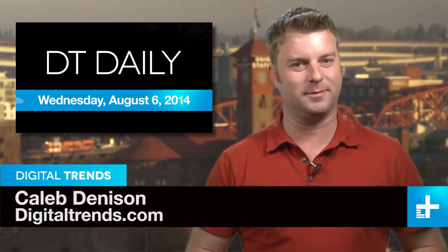Welcome back to DT Daily, I'm Caleb Denison. Coming up: an RV for the .1%, a cool heads-up display for your car, and is in-flight cell service coming to air travel? We sure hope not.